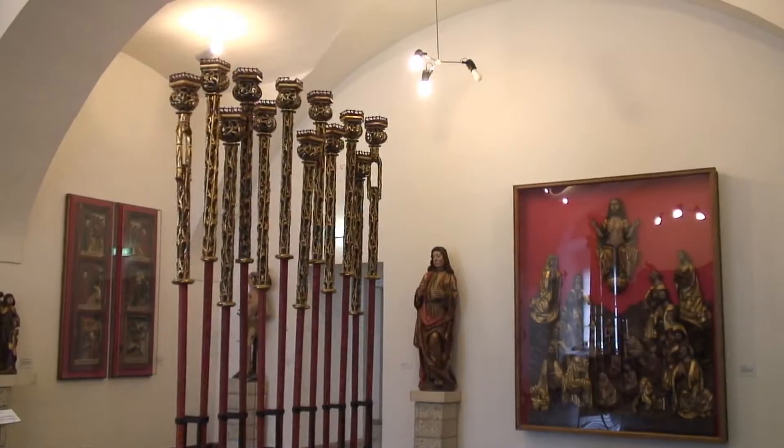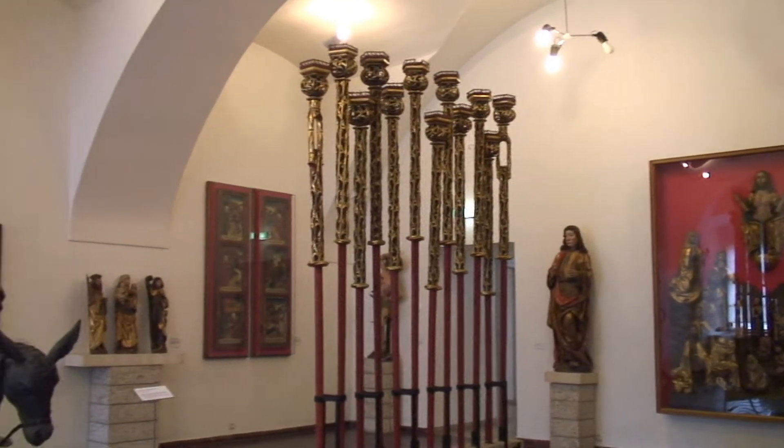The permanent exhibition in the basement takes visitors back to the beginnings of Upper Austria, all the way back to the Middle Ages and the times of the Romans.